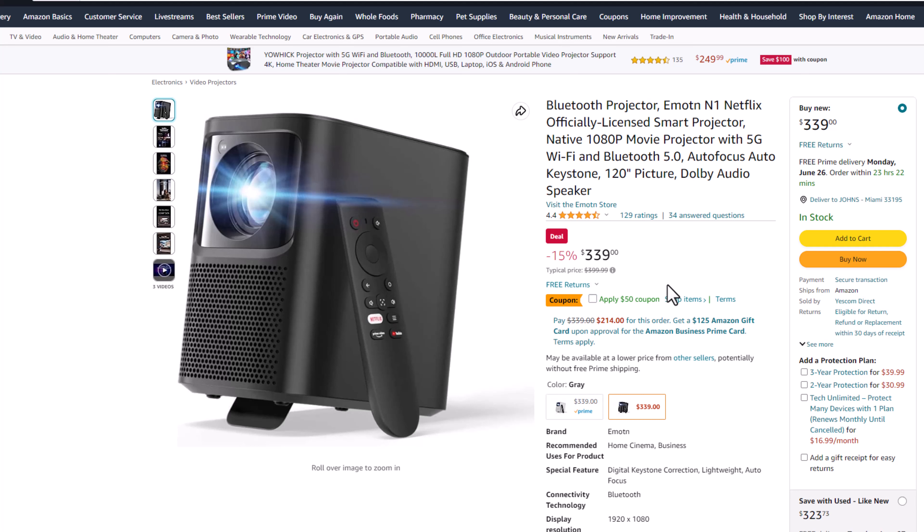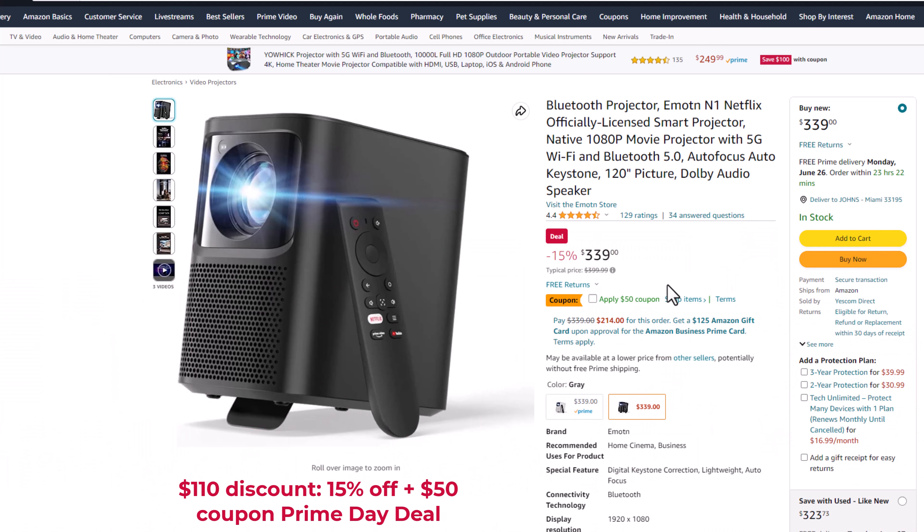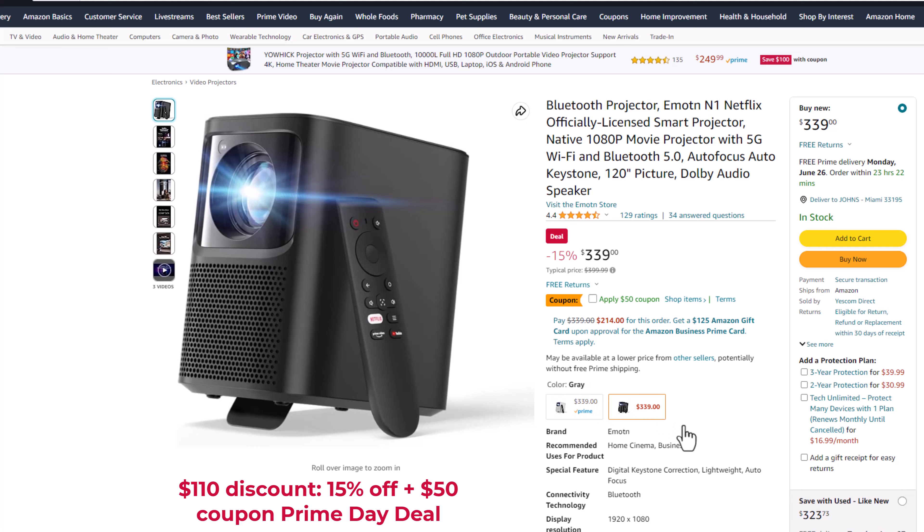Just in time for Amazon Prime Day from the 8th to the 12th of July, it will be on sale with a $110 discount plus a further 15% $50-off coupon, reducing the price to around $179. I suggest adding it to your Amazon wishlist to take advantage during the Prime Day sales event — see the link in the description below.